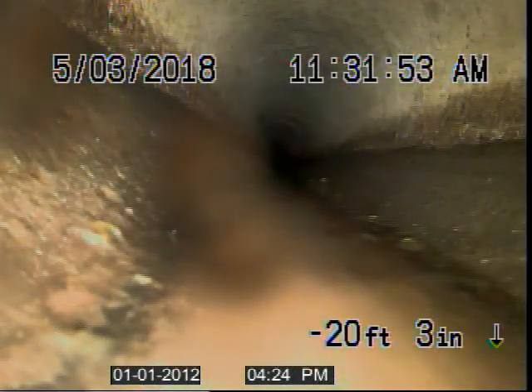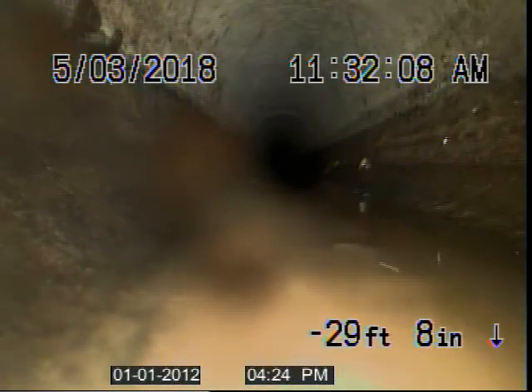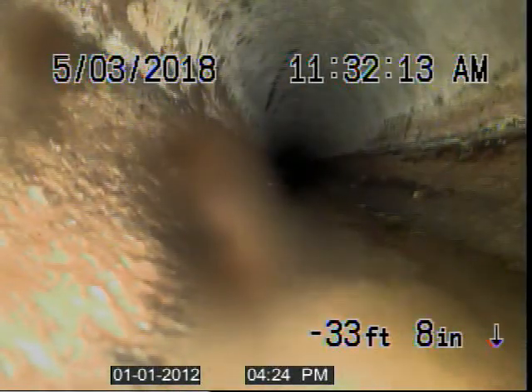This has a belly in it. That's why they keep having issues every year. The belly is about 20 feet — 11 feet on one side, 8 feet on the other, so 19 to be exact. So 20 feet of pipe that is not falling properly. When solids hit it, they collect, and that's where you create the problem of recurring blockages.